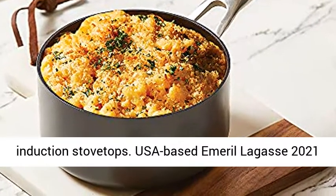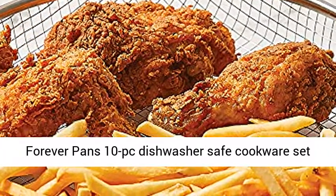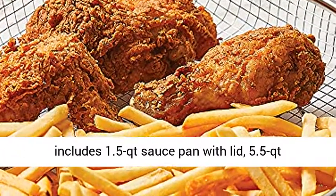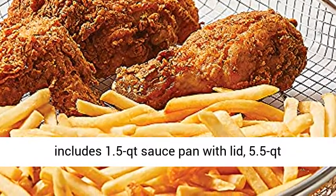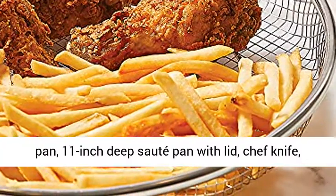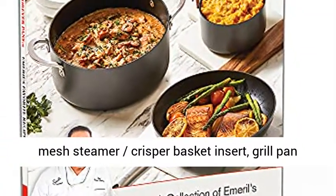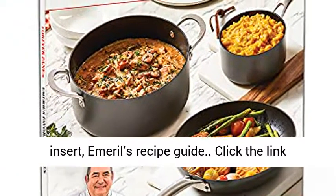USA-based Emeril Lagasse 2021 Forever Pans 10-PC Dishwasher Safe Cookware Set includes: 1.5-quart sauce pan with lid, 5.5-quart casserole stock pot with matching lid, 10-inch fry pan, 11-inch deep saute pan with lid, chef knife, mesh steamer, crisper basket insert, grill pan insert, and Emeril's recipe guide.